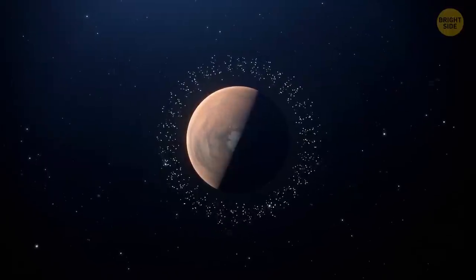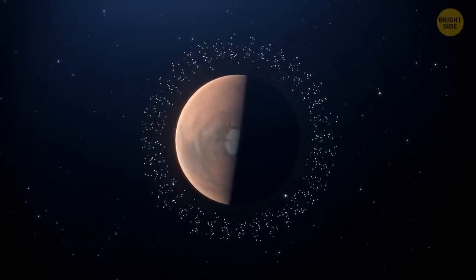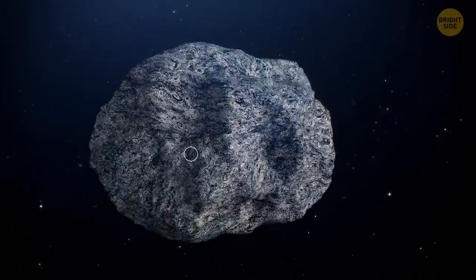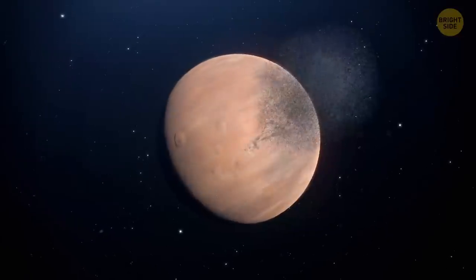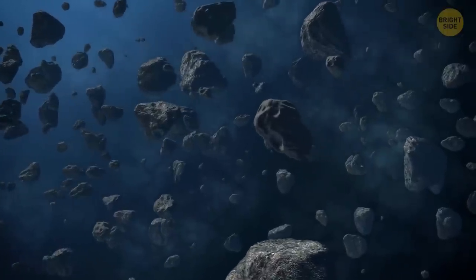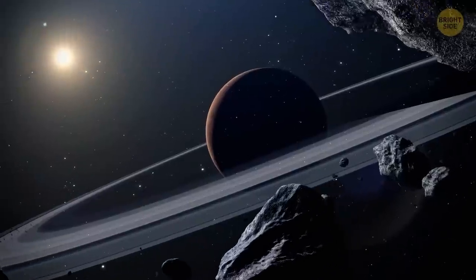One day, Mars will get a ring of its own. It might happen in the next 20 to 40 million years. Mars' gravitational forces will tear apart the planet's largest moon, Phobos. Some chunks of the former moon will crash into Mars, and others will break apart and create the ring around the planet.